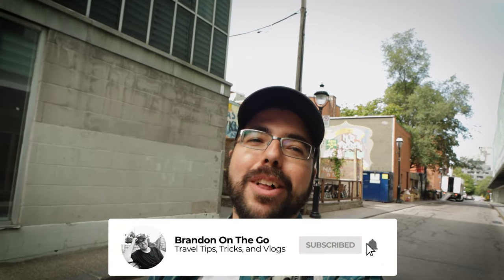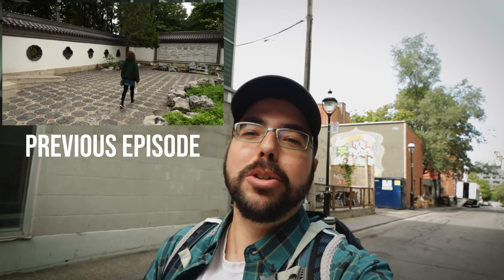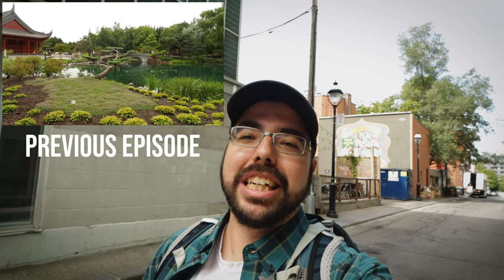What's up fellow travelers? My name is Brandon and welcome to my channel where I present travel tips, tricks and vlogs on a weekly basis. In the previous episode, I spent a full day in the city of Montreal, Canada where I showed you guys how you can enjoy nature in this urban jungle. If you guys haven't had a chance to check out that video, I'll link it down below in the description.